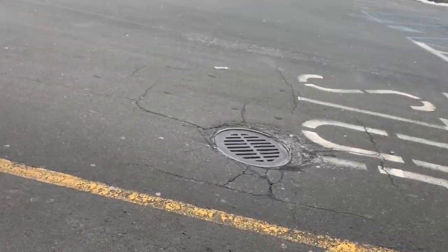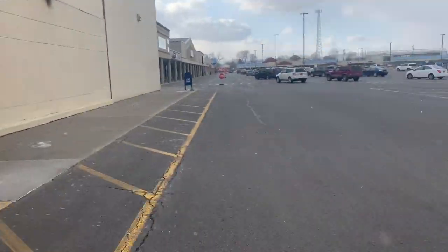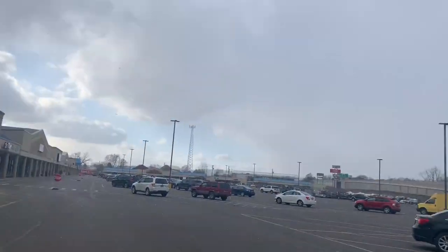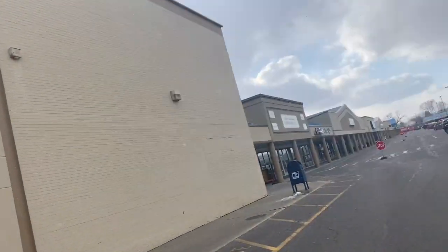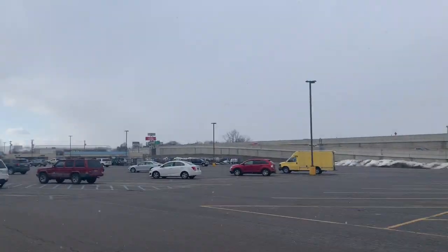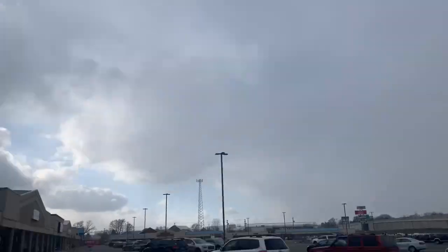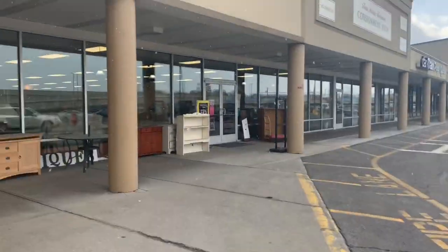Glad you guys got to see most of the way through. As you guys can see, this is a very, very small Kmart, at least compared to the ones we have back home in Buffalo. As you guys can see, it ends right there, and that plaza is obviously fully operational and fully intact. But this is a beautiful store, at least when Wally V was here back in March of 2018.